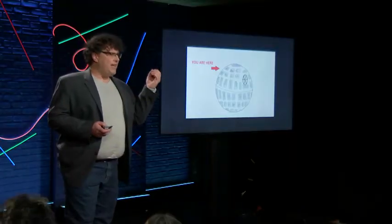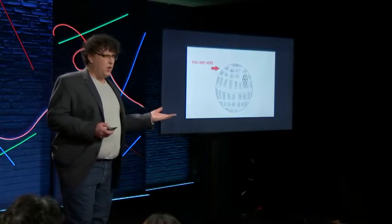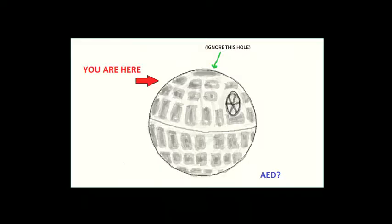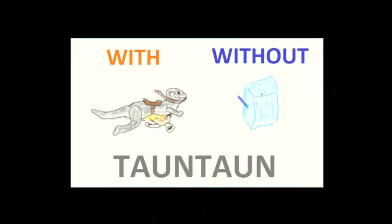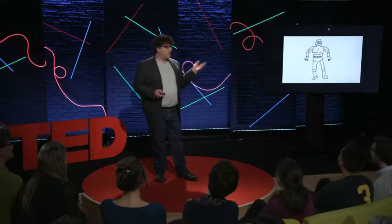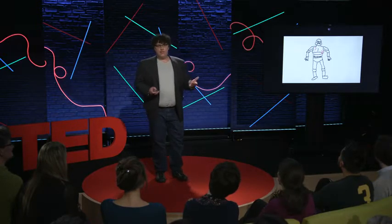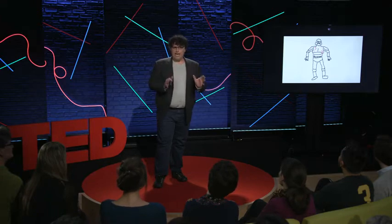I really can't blame the Empire, since health and safety regulations aren't really their first order of business. Though, even worse than not having an AED would be if there was one there but no one knew where to find it. These devices can drastically increase your chance of survival, almost like a Tauntaun on Hoth. And like that Tauntaun, the AED has a very short window of time in which it's highly effective.